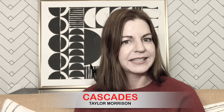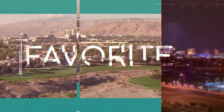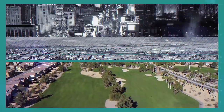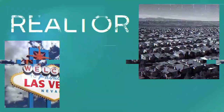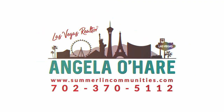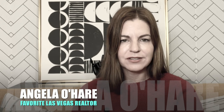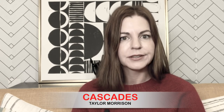Want to learn more about Cascades by Taylor Morrison? That's what I'm talking about today and I'm starting right now. Hey everyone, welcome back to my YouTube channel. I'm Angela O'Hare, your favorite Las Vegas realtor. Today I'm going to be taking a tour of a brand new home construction in Summerlin, Red Point Square Village by Taylor Morrison called Cascades.